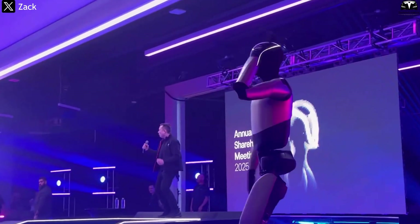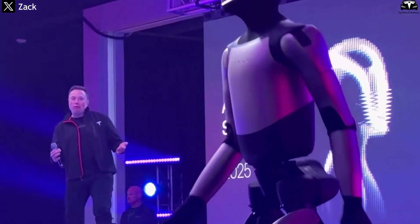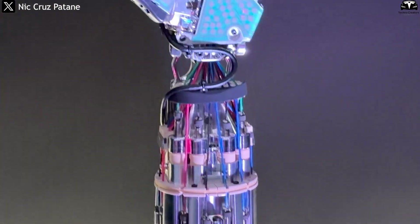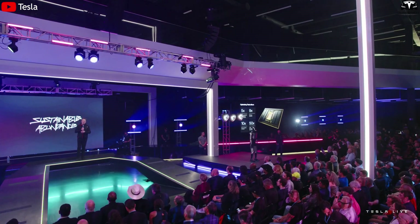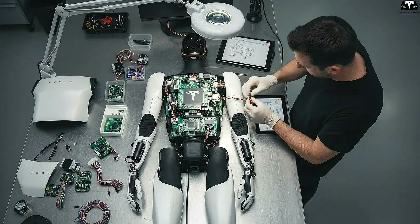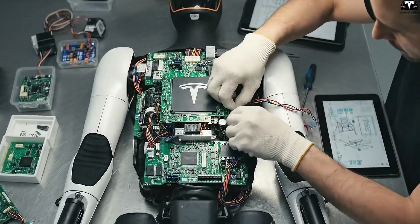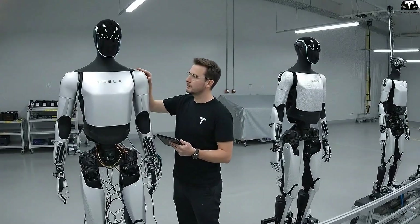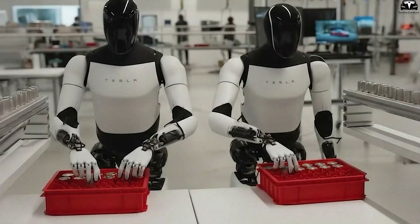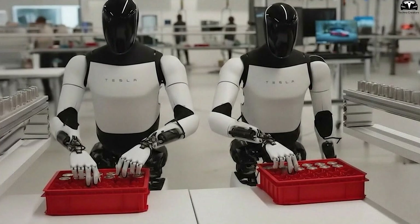Optimus Gen 4 is not merely an incremental upgrade, but is designed with a completely new structure optimized for mass production. Tesla applies a highly automated system, modular components, next-generation sensors, and AI. Musk described this approach as 'factory as product,' meaning the factory itself is integrated with the robot, ensuring speed, quality, and scalability. This strategy allows Gen 4 to be not only cheaper but also more versatile, capable of performing tasks in logistics, manufacturing, and eventually consumer or service applications.